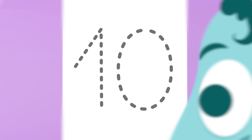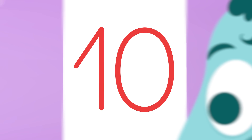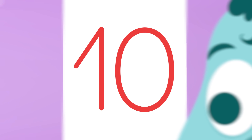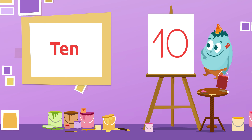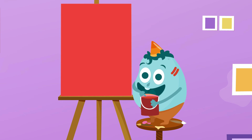When you know the number, say it out loud! Which number is this? That's it! This is number 10! Well done!